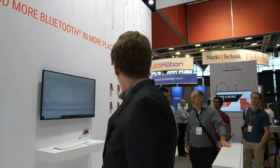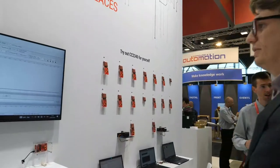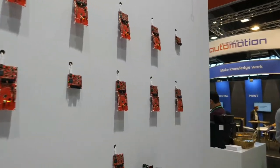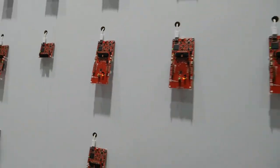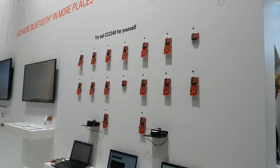On the wall there are a bunch of solutions already using this chip. This is a demonstrator of having multiple nodes together working — like a mesh network. Exactly.